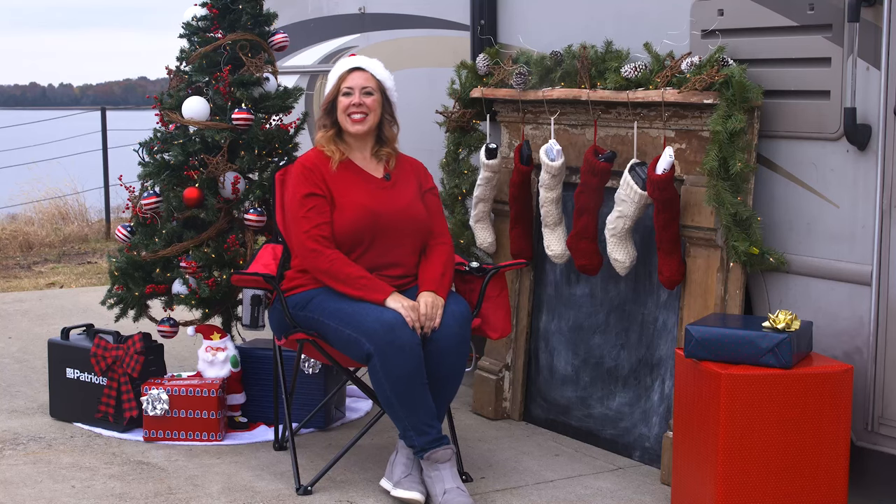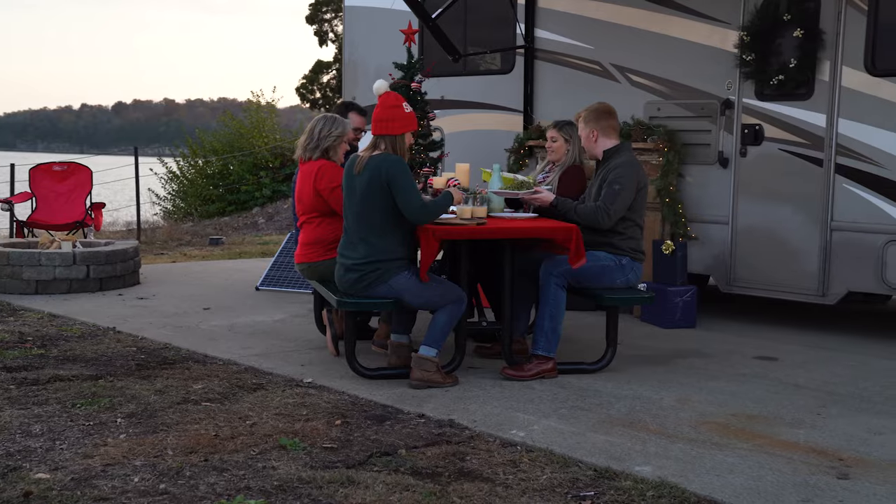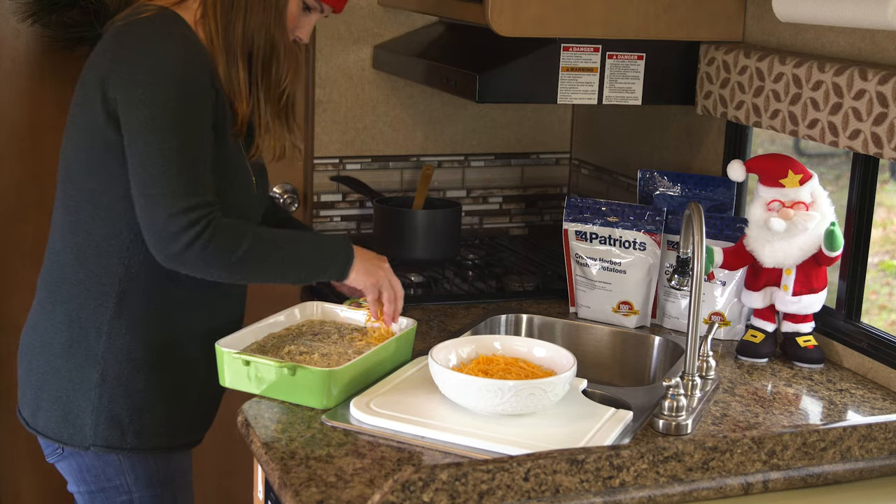Ho, ho, ho, everyone. It's Danielle with 4Patriots. I want to say I hope y'all are having a joyful and relaxing Thanksgiving. Time with family and friends, along with great food, makes Thanksgiving one of the best holidays ever.